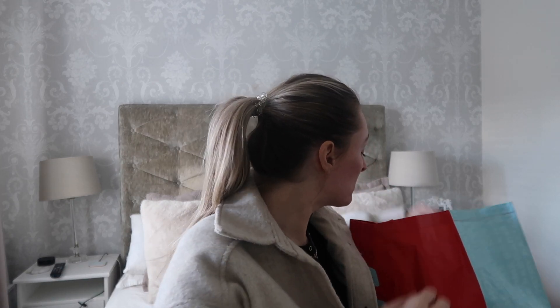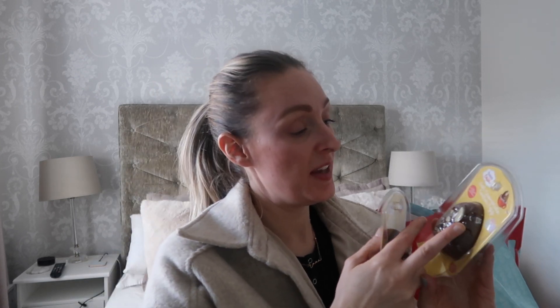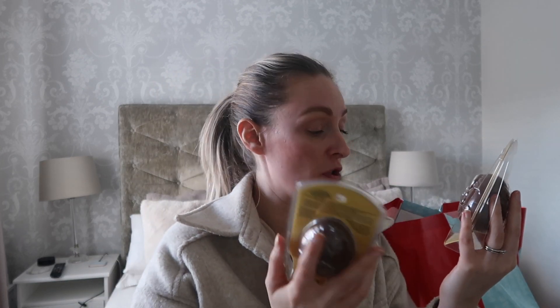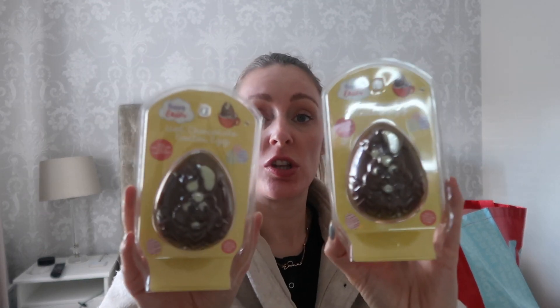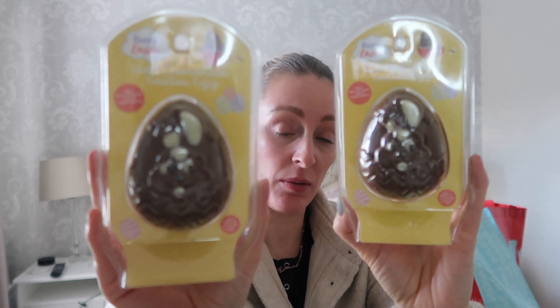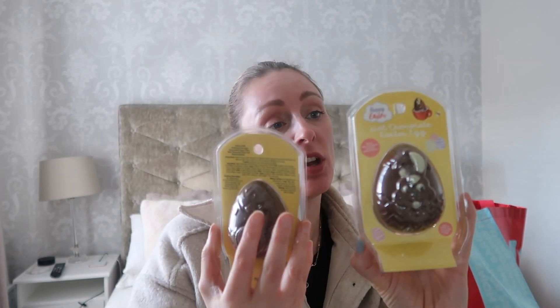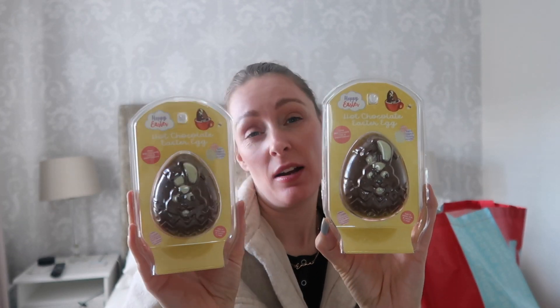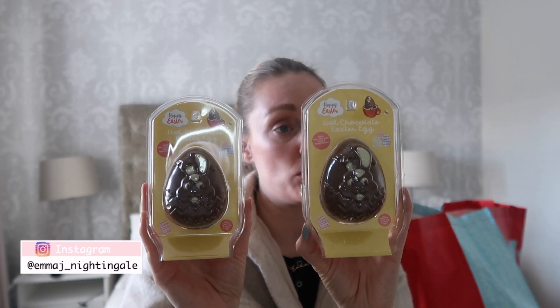I also saw these hot chocolate Easter eggs. Basically you just pop them into warm milk and watch them melt. I got one for each of the kids — I know Darcy is going to be really obsessed with it. These are £1.49. The egg is hollow and it says on the back it's a hollow milk drinking chocolate decorated figure filled with chocolate chips and marshmallows. It's got filling inside — really cute, and I want to pop them in their baskets.